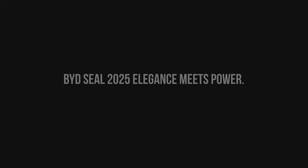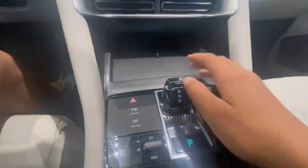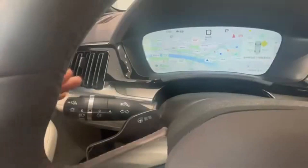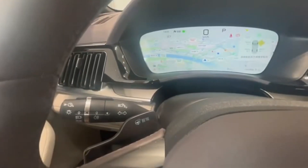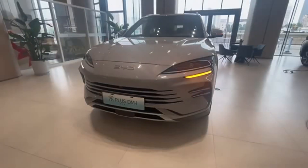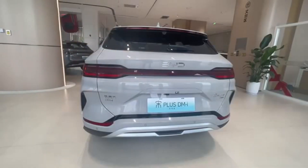BYD SEAL 2025 — elegance meets power. Body style: electric sedan. The SEAL is where style meets performance. The 2025 refresh features an aggressive X-shaped front end, upgraded suspension, and a premium Dynaudio sound system. Inside, a 15.6-inch rotating screen and a panoramic roof with tint control. Specs: electric motor 201 to 530 horsepower, Design or Excellence AWD trim.